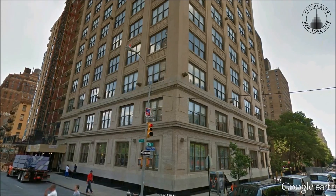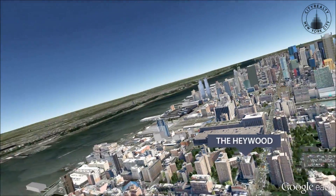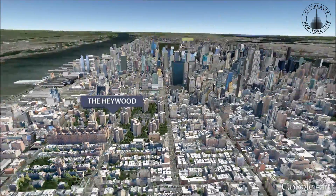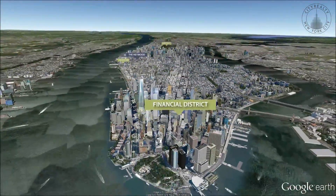The Haywood's amenities include a roof deck, a lobby attended by a full-time doorman, and basement storage.